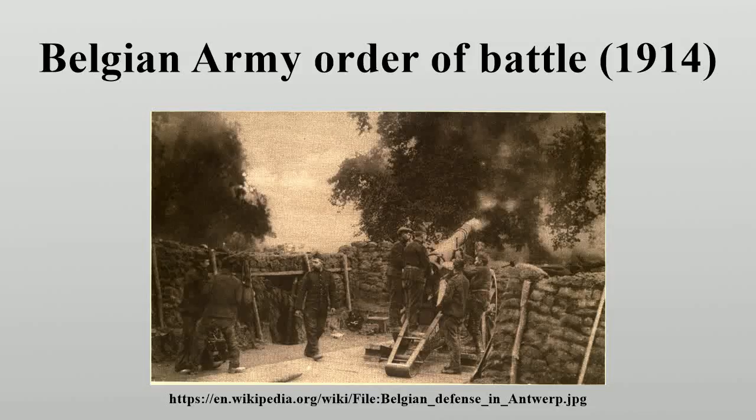This is the order of battle for the Belgian army on the outbreak of war in August 1914. A major reorganization of the army had been authorized by the government in 1912, providing for a total army of 350,000 men: 150,000 in the field forces, 130,000 in fortress garrisons, and 70,000 reserves and auxiliaries.